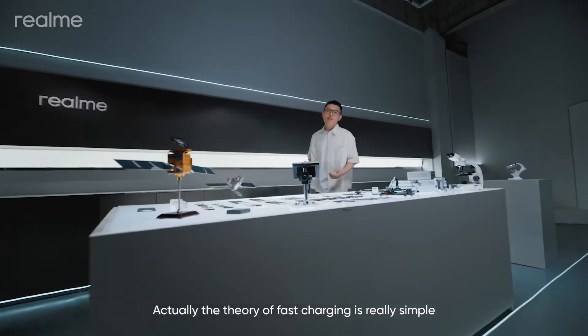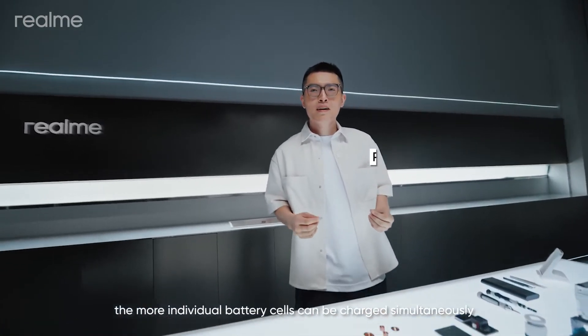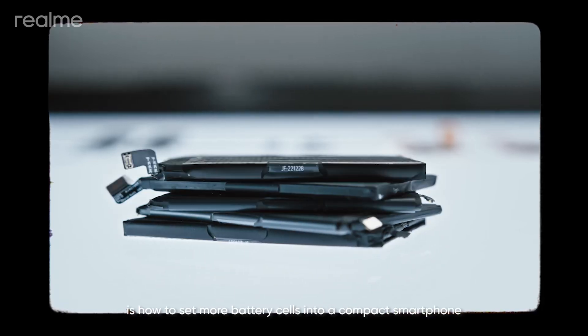The theory of fast charging is really simple. The more individual battery cells that can be charged simultaneously, the faster the charging speed is.